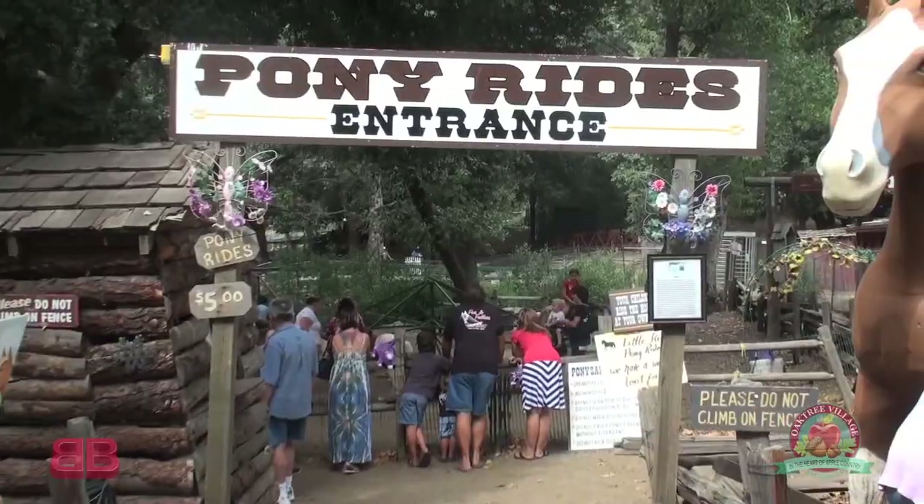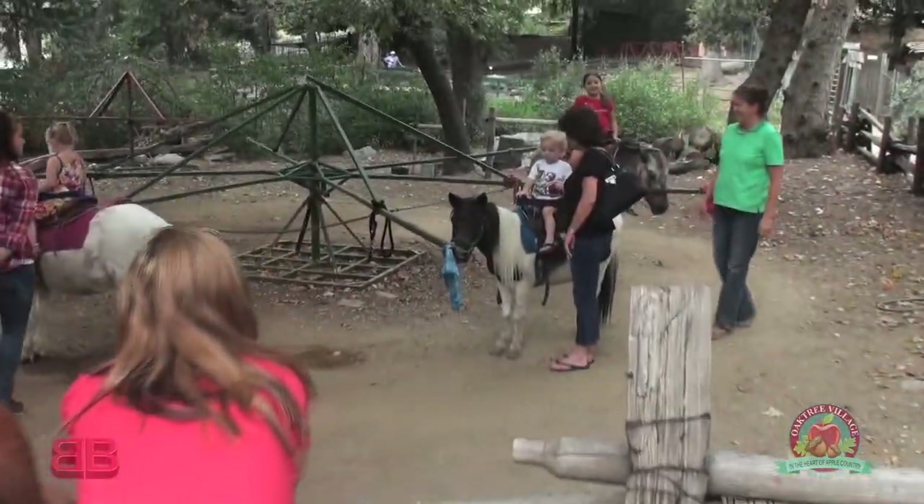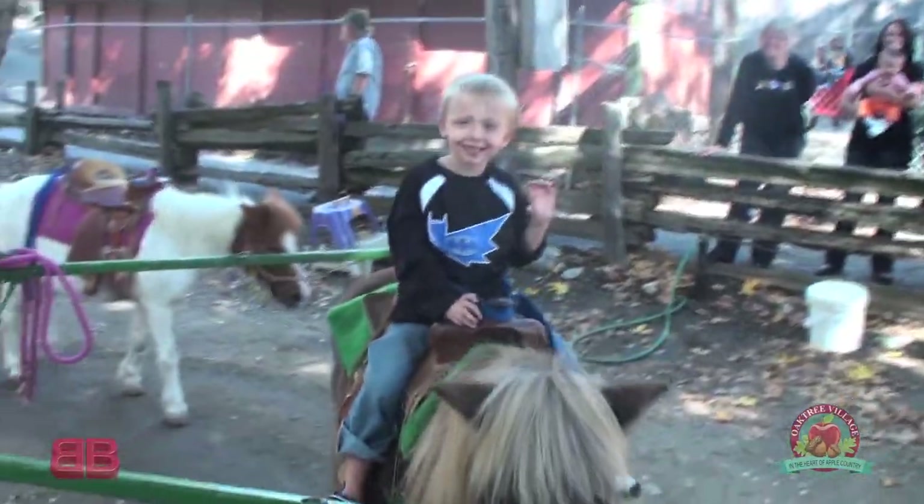We're almost up to the top. I see the pony rides. The pony rides are a very popular attraction, because you really can't go anywhere and get pony rides anymore. It's really hard. These are miniatures, too. Yes, they are.